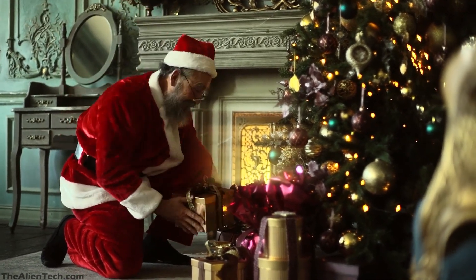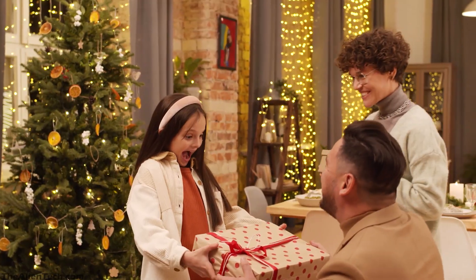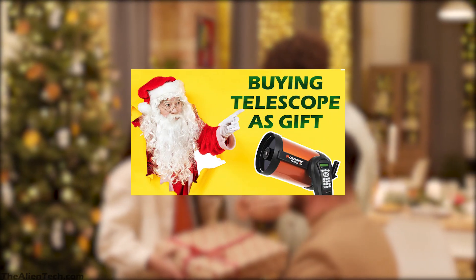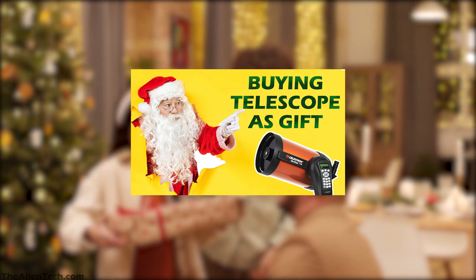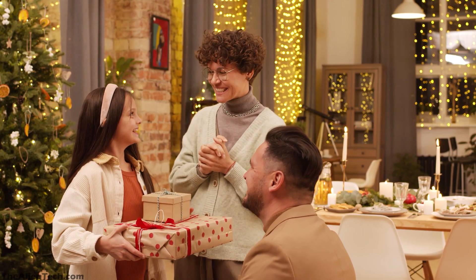If you are thinking of buying a telescope as a gift for your loved ones, then you have come to the right place. Previously, we made part 1 of this video and suggested some telescopes according to the astronomy level of the person. The telescopes mentioned in that video are still a good gift, and you can watch that video here. In this video,